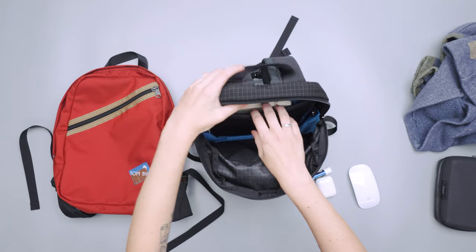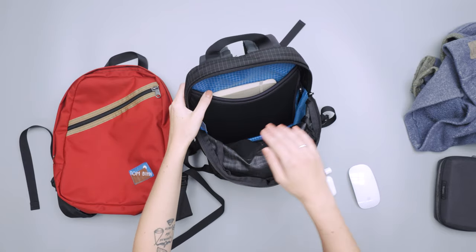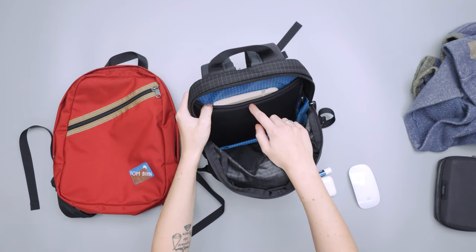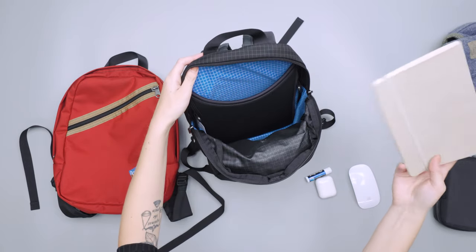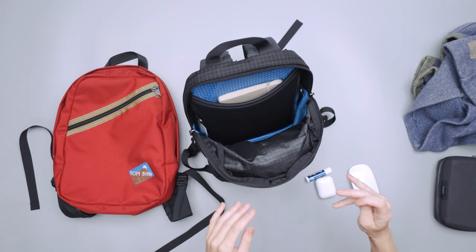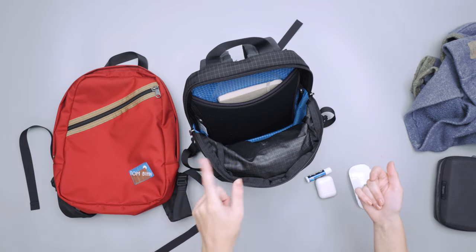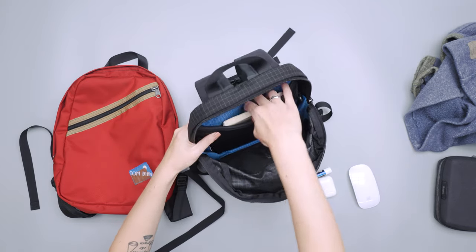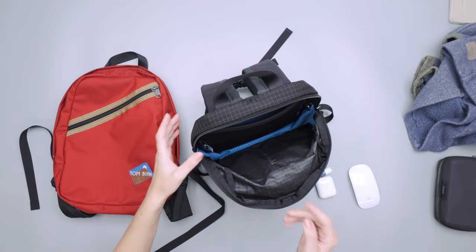On the back side of the main compartment there's an iPad or tablet pocket that fits up to an 11-inch iPad, or you can just stick a notebook in there. I stick more to my laptop, which I can show you as well. This is great for really flat items — if it's completely empty it doesn't take up too much space, but it does have a fair amount of padding with a fuzzy felt feeling for scratch protection.